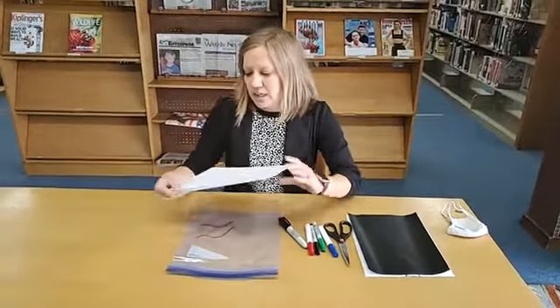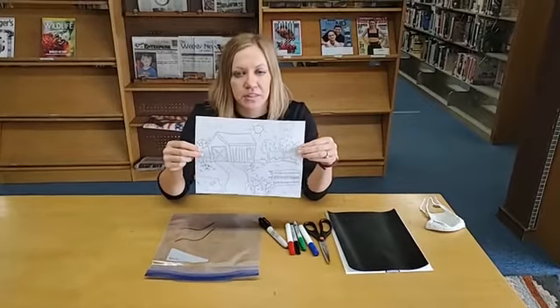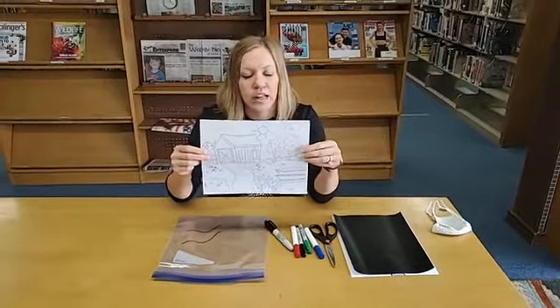The first thing you need to do is you or your child, depending on their age, draw a scene of some kind. I drew a farm, but you could do an underwater scene, a park, whatever you want. You can even have your child draw their room.